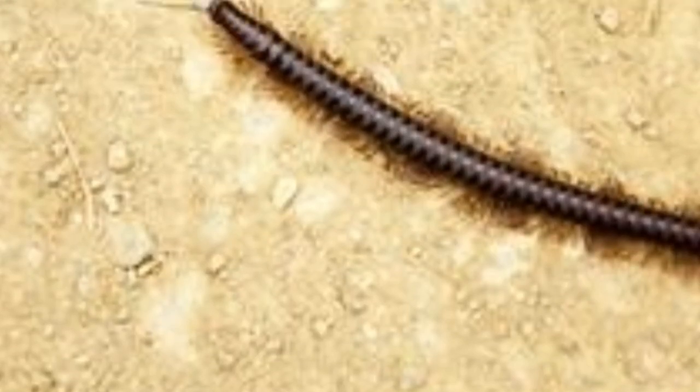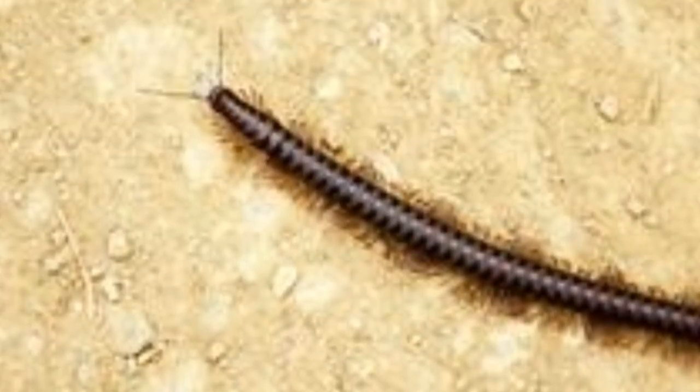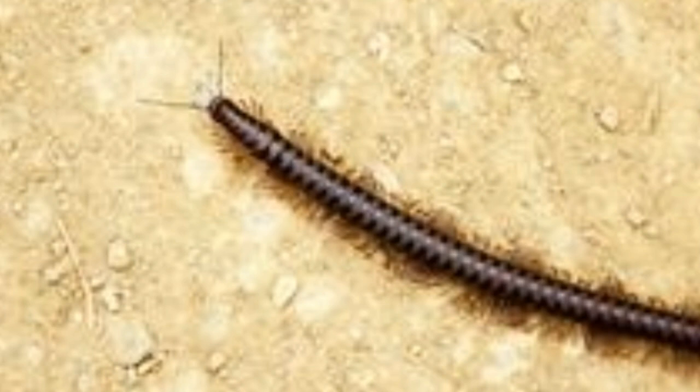Wonderfully amusing facts about millipedes. A millipede is one of the most interesting creatures. It gets its name from two Latin words: 'milli', meaning thousand, and 'pes', meaning foot.